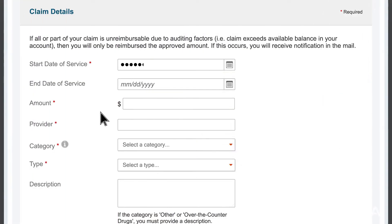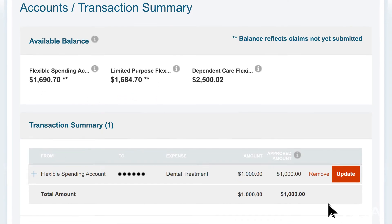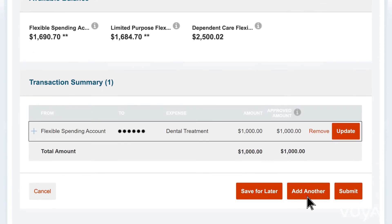Enter the claim's details for the expense including the service dates, amount, provider, the category of the expense, and any notes for your own record keeping. If submitting more than one claim, click Add Another from the transaction summary page before submitting the claim.